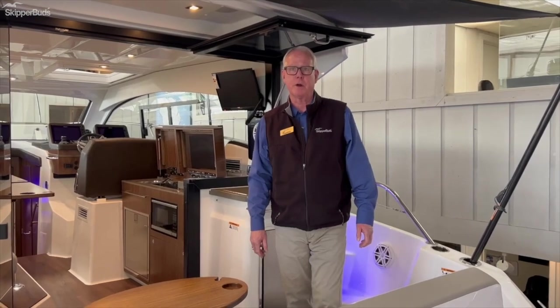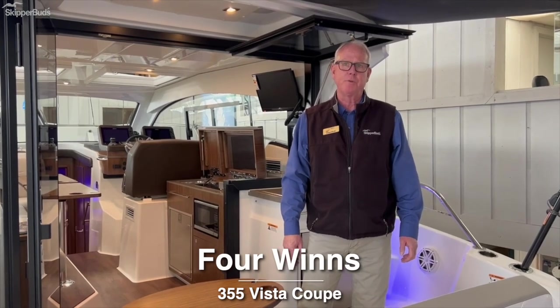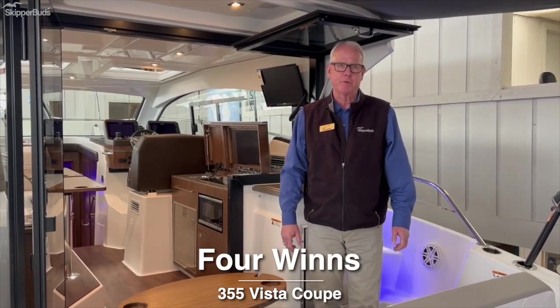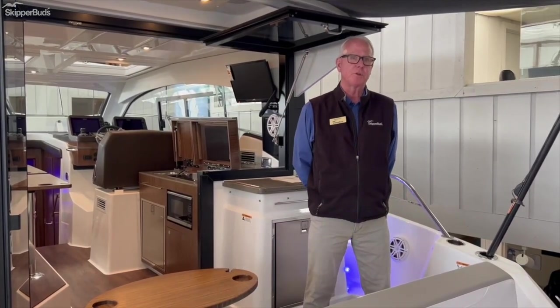Hello, I'm Tom Walker here at Skipper Buds Bellmare Harbor location in the showroom, onboard the Four Winds 355 Vista Coupe. This boat's factory fresh — it's been here for about a month. Stock number FW20632.